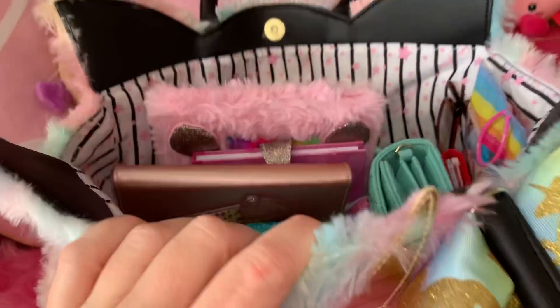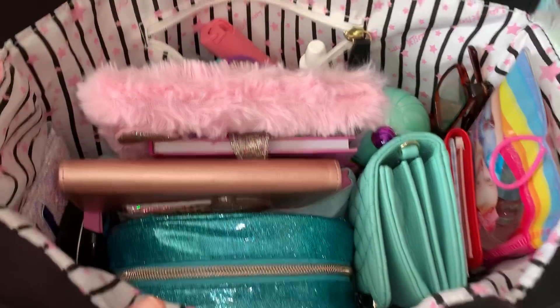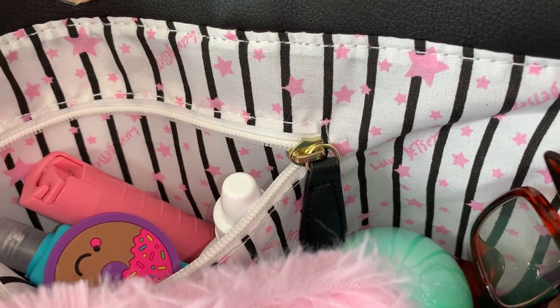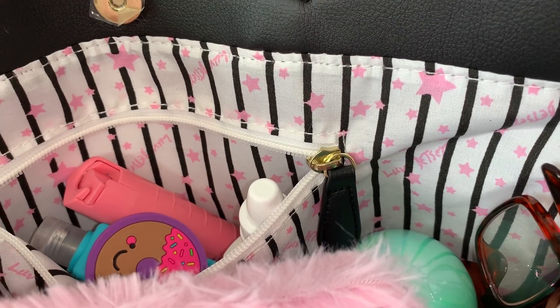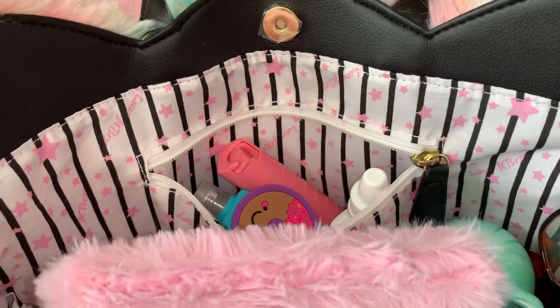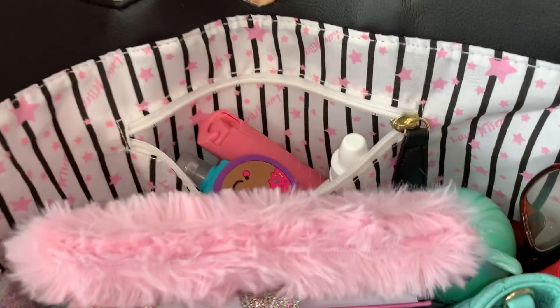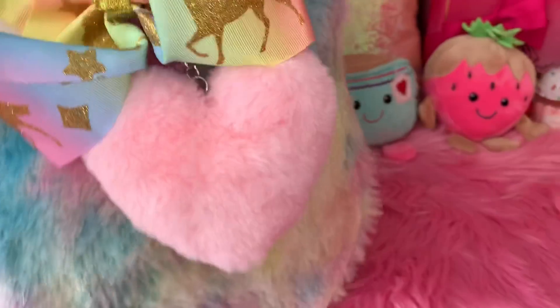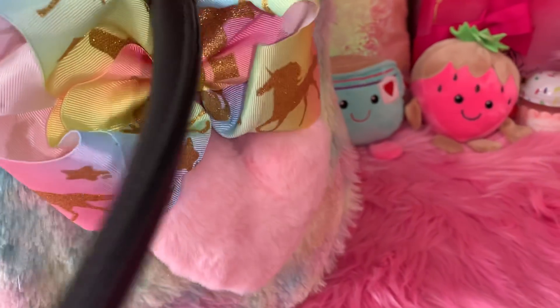We'll go ahead and get started with what's on the inside. Here's an overview — the lining says 'Love Betsy' and it's got pink, white, and black material on the inside, trimmed with black leather at the top to match the handles.